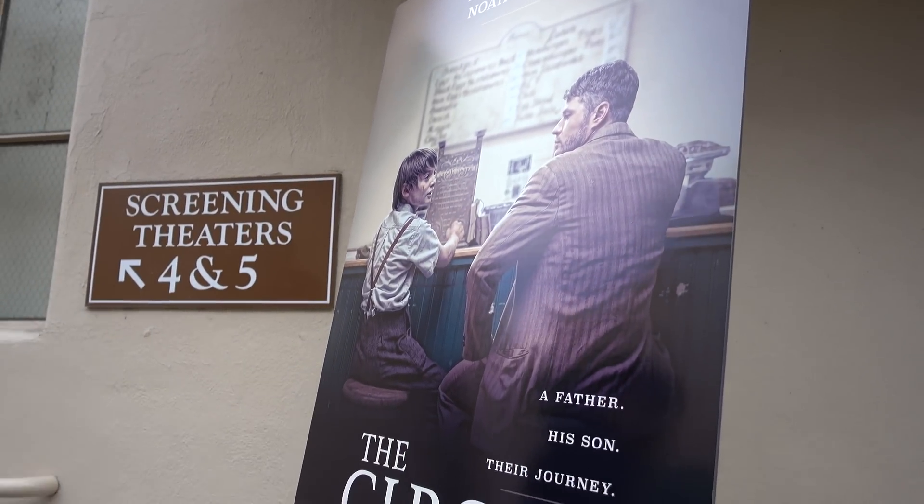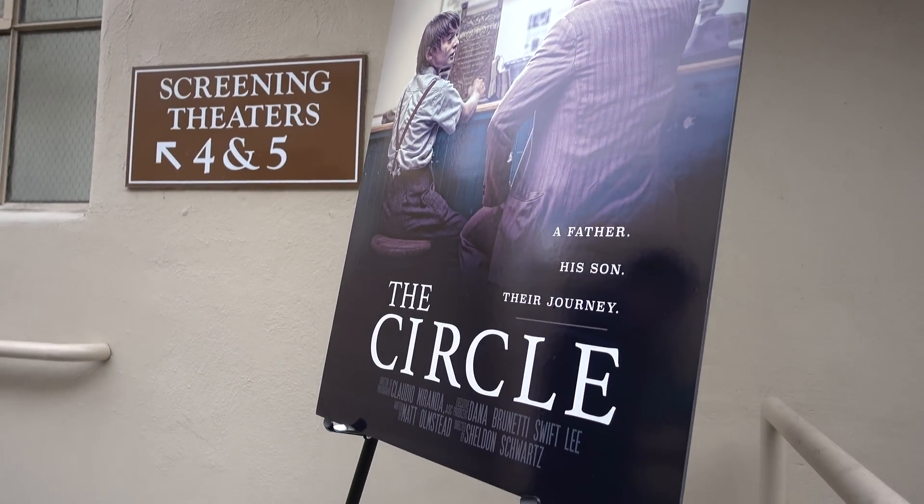And there you have it — everything about the DJI event. I will be reviewing these products as soon as I can get my hands on one of them.